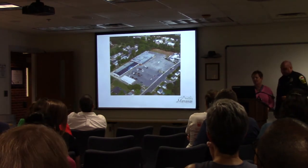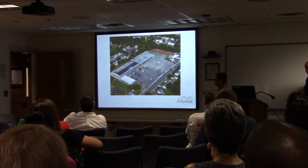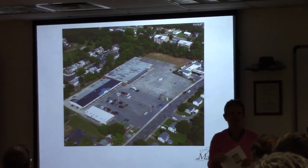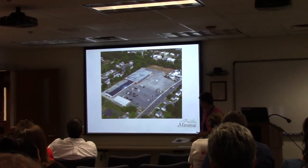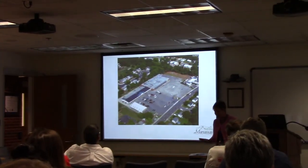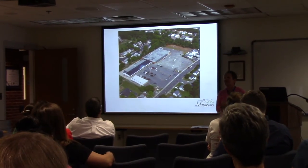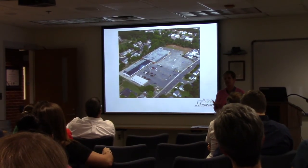Liz takes over from the chief. She notes some of her slides were repeating what the chief covered, so she'll speak for a few minutes and then open it up for questions and conversation.